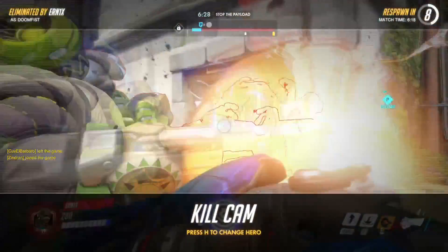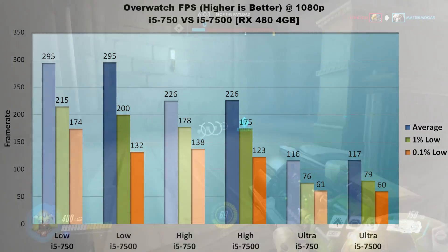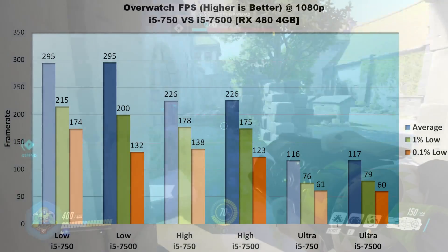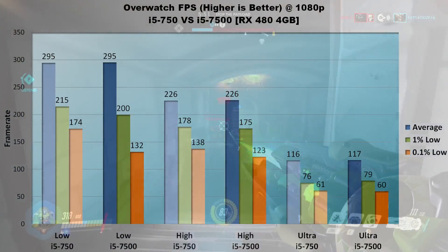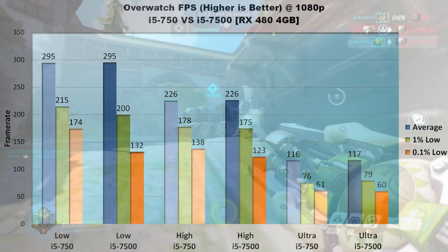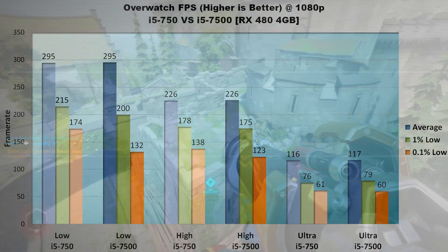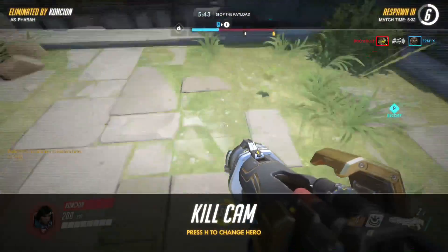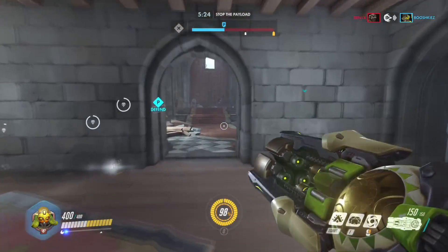Sixth in the lineup is Blizzard's Overwatch. To me, these results are just bizarre. On low, averages are identical due to the built-in hard cap of 300 FPS, but it's the 750, not the 7500, that leads in lows — running 15 FPS higher 1% lows and a sizable 42 FPS gain in 0.1% lows. On high settings, results are nearly identical around a 226 FPS average, with a 15 FPS difference in 0.1% lows. On ultra, results are practically identical — 116 FPS average, 76-ish FPS 1% lows, and 60 FPS 0.1% lows. Two processors this far apart in age really shouldn't be performing the same.